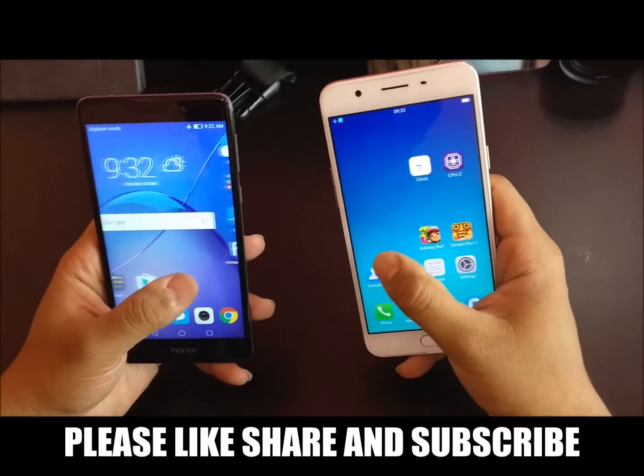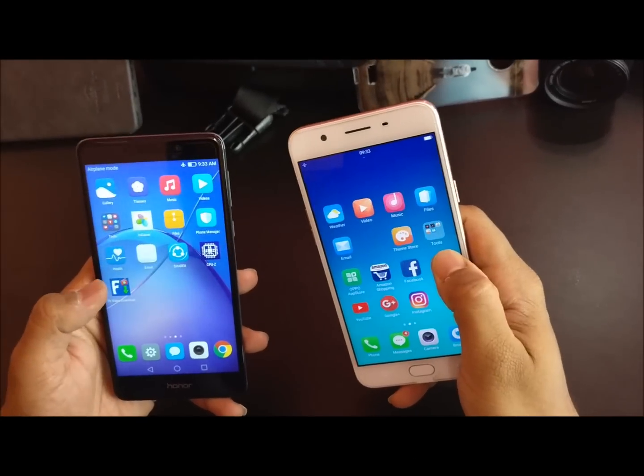If you like this video, do like, share, and subscribe. Thank you so much guys.